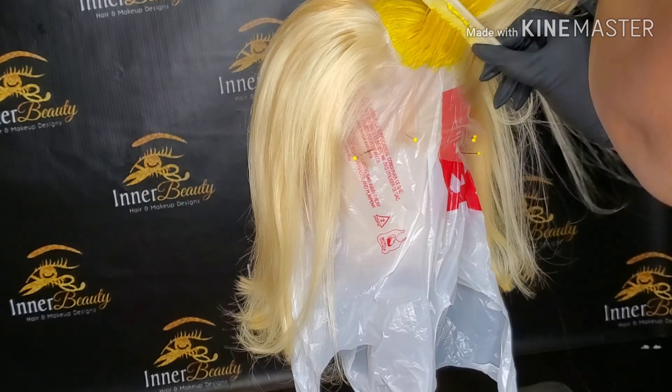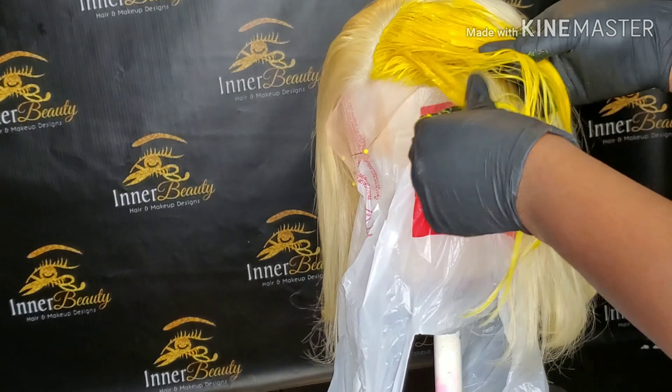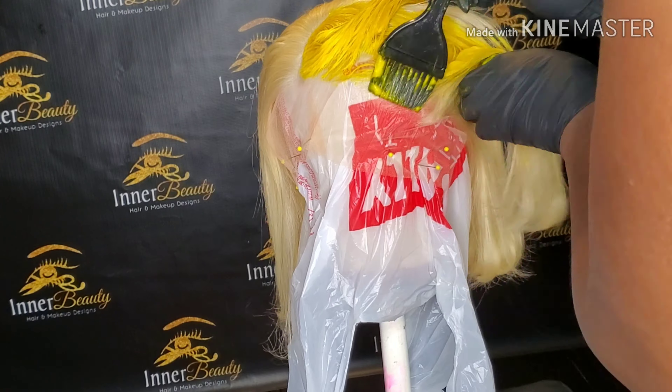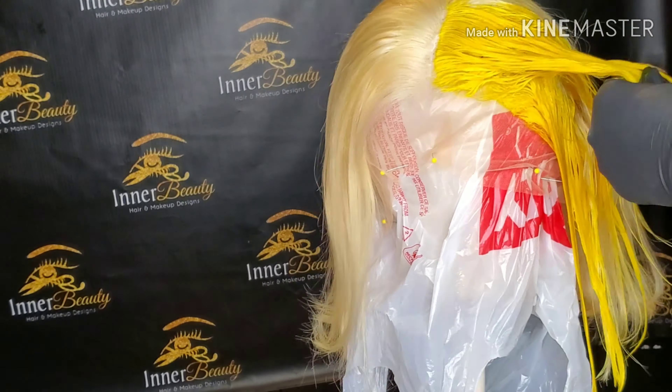I'm just applying the color with the brush and combing through on the hairline, and then I'm gonna smooth it out with my hands. And it didn't stain the lace at all — I really like this color, I will use it more often.